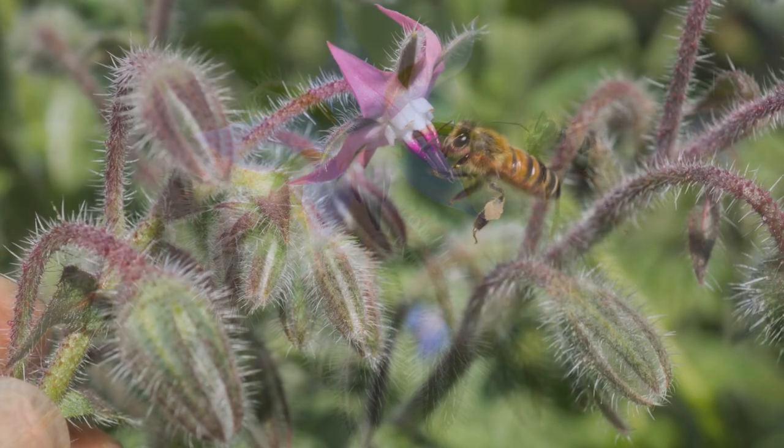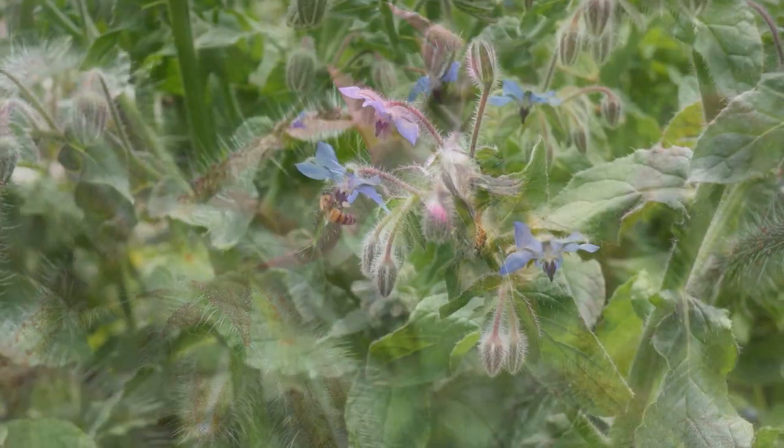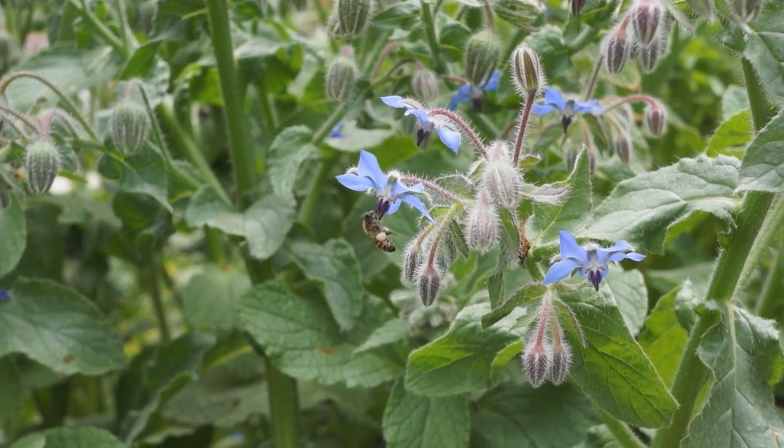Did you know a bee can carry its weight in pollen on its legs? Look at that pollen on those legs.